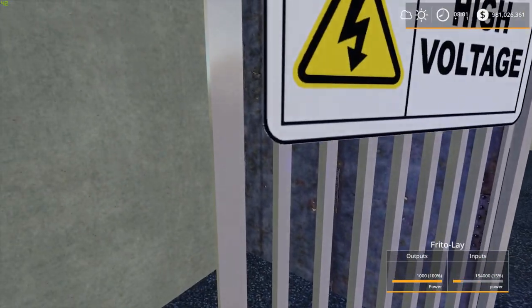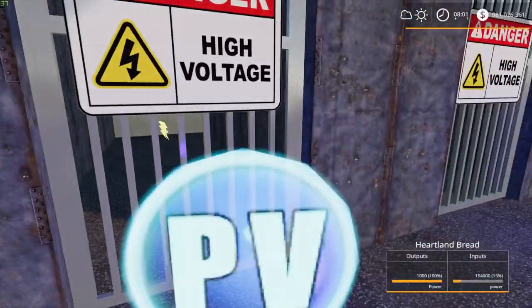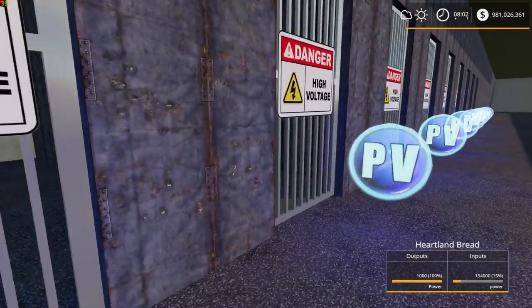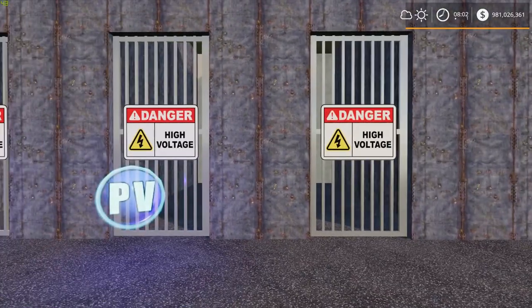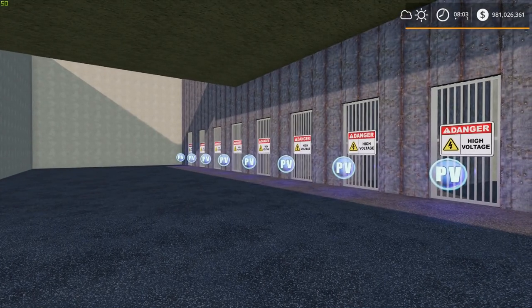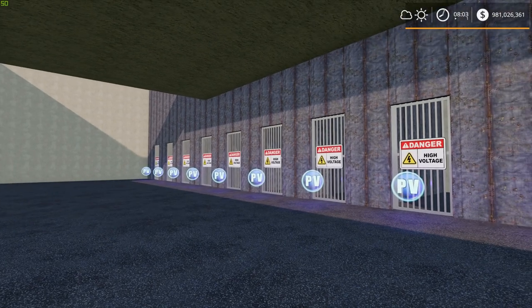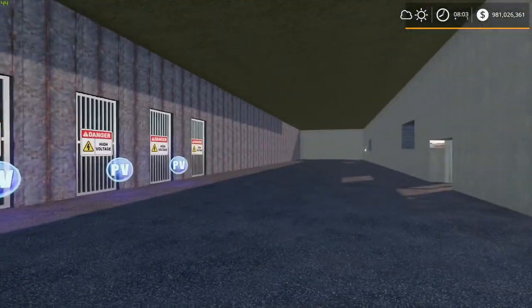This door is for Frito-Lay, which we don't have built yet. Don't forget, this is all times four — there are four of these power companies you'll eventually have to get up and running if you want all your factories working. Right now I'm just working on the one to the south.